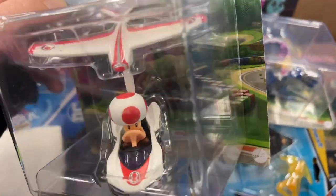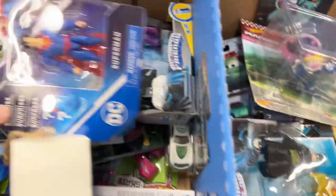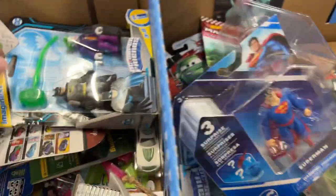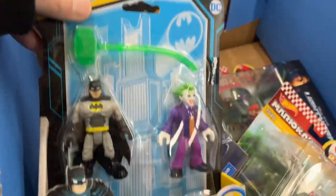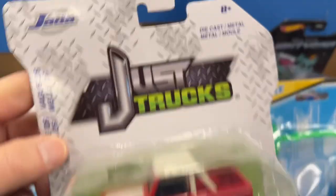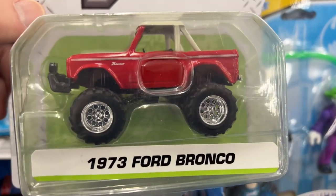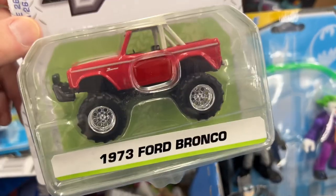Here's Toad. Superman in here. Batman, the Joker. One of these just trucks from Jada - 73 Ford Bronco, nice.